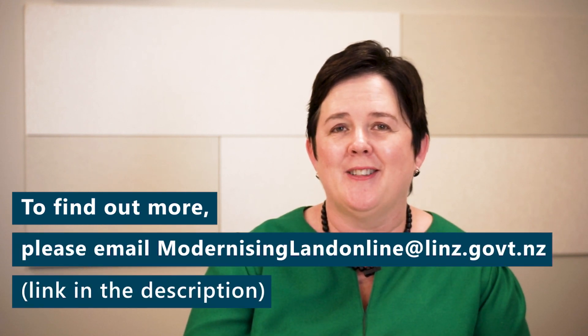So whatever you want to find — whether it's a title, a plan, or any instruments on titles — you can find it on web search. Thanks for watching and good luck.